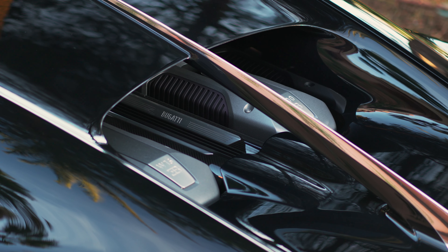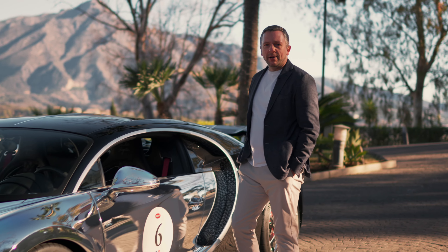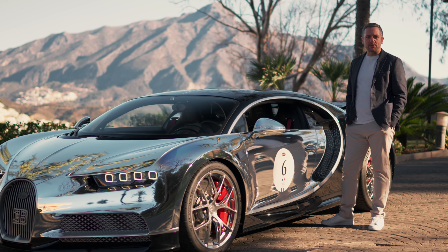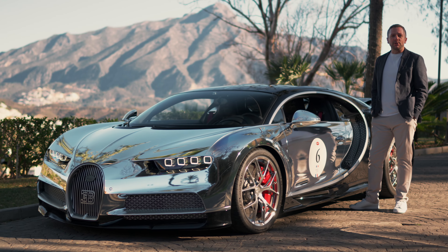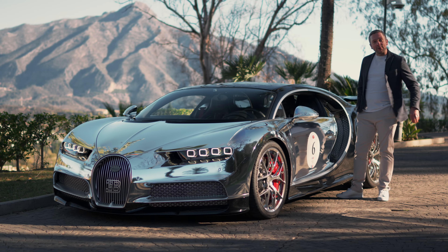The Chiron is a mighty collection of huge numbers, and I'm going to try and put some of those numbers into perspective in this film. But I also want to know: is it just a feat of engineering to display in your garage, or do those numbers translate into a driving experience beyond that of a regular supercar?